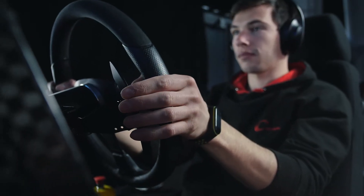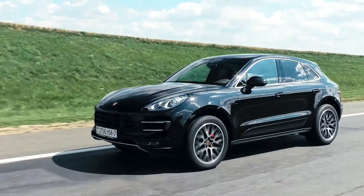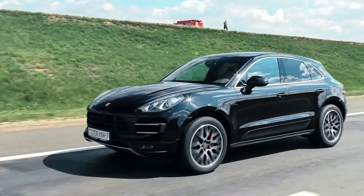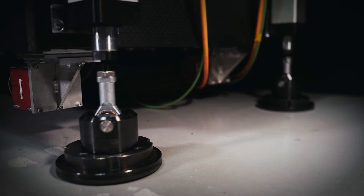But it's not just about the numbers and graphs. With the Compact FSS simulator, you experience the full range of vehicle attributes — from the feeling of speed on the track to the comfort of the seats.